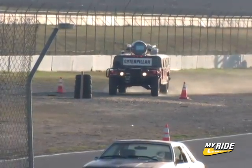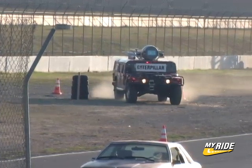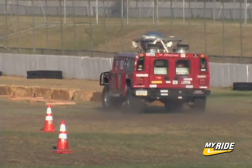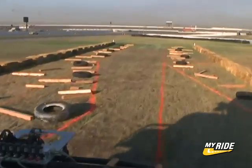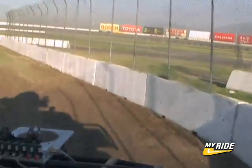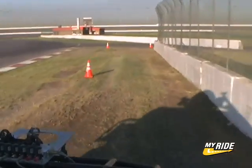At the next set of cones, vehicles must avoid a stack of tires, then turn left through more cones and pass another parked car. Next, a series of quick turns and rough terrain will test vehicle dexterity, followed by a mountain pass simulation where robots must navigate between cone markers and a solid wall.